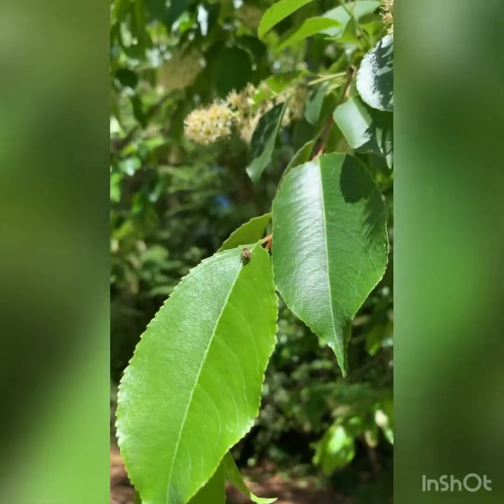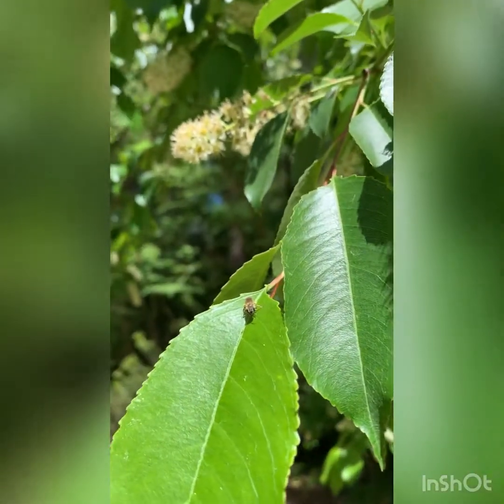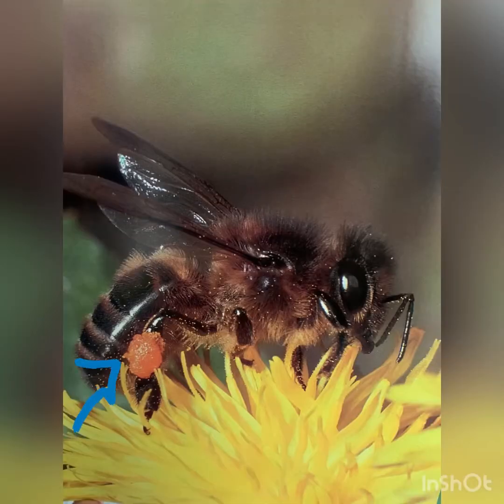Once finished, the honey bee must clean themselves by moving the pollen into pollen baskets. The pollen is stored on the back legs. Once full, the bee must return to the hive.